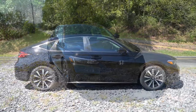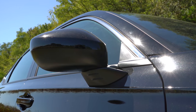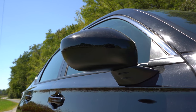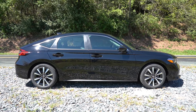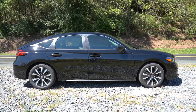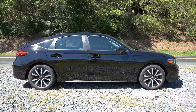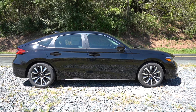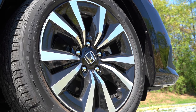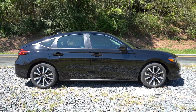Around to the side, body-colored power-adjustable side mirrors come standard — gloss black on the Sport, body color on all other trims. Heated side mirrors come with the EXL and Sport Touring, and LED integrated turn signals come with the Sport Touring trim only. Wheel sizes differ by trim: 16-inch alloys for the LX, 17-inch alloys for the EXL (which is what you're looking at), and 18-inch alloys for the Sport and Sport Touring.